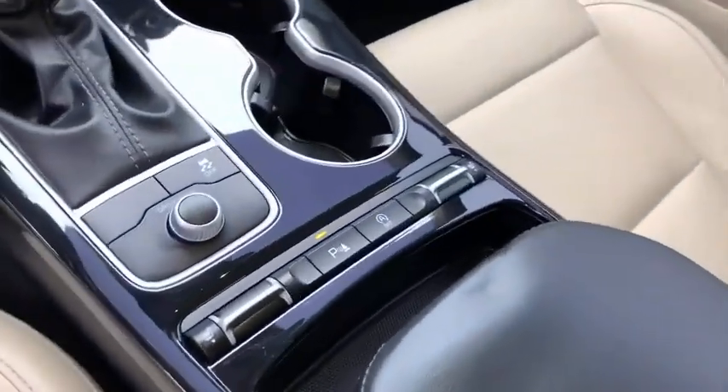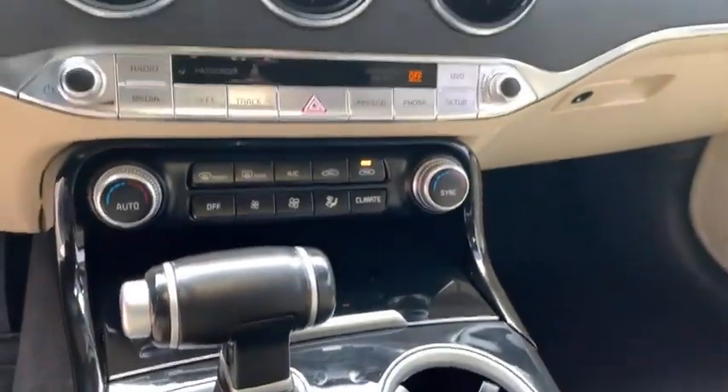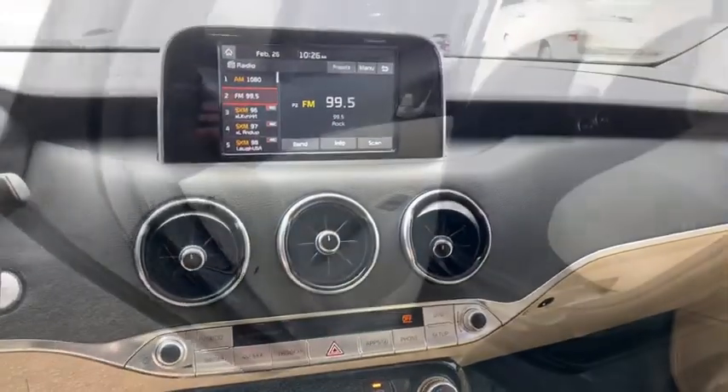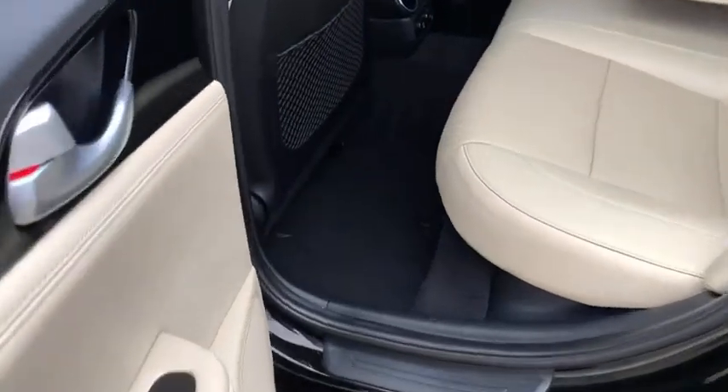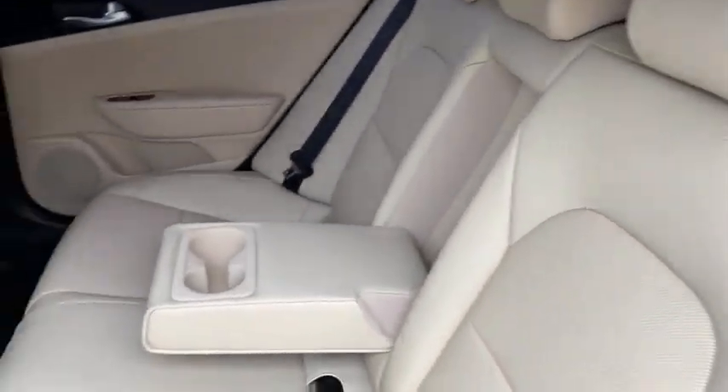Heated front seat, trip computer, power windows, electronic stability control, security system, remote keyless entry, brake assist, panic alarm, leather seats, overhead console, tachometer, driver vanity mirror.